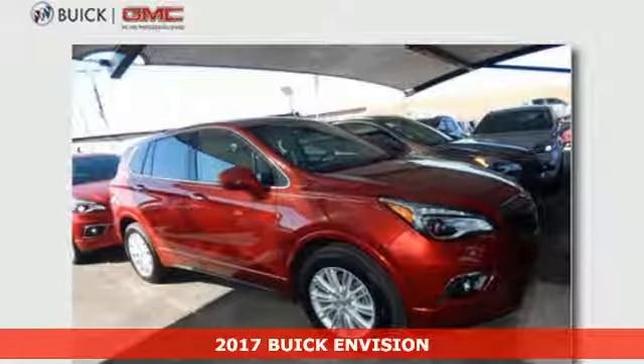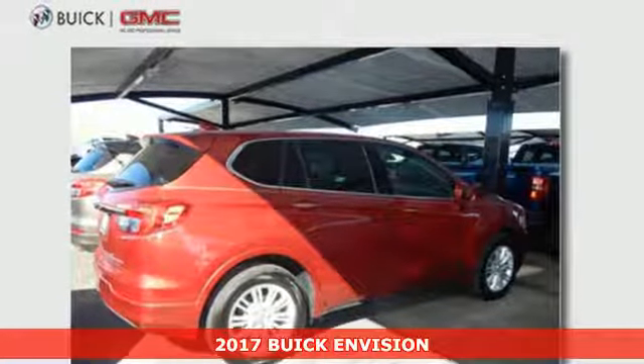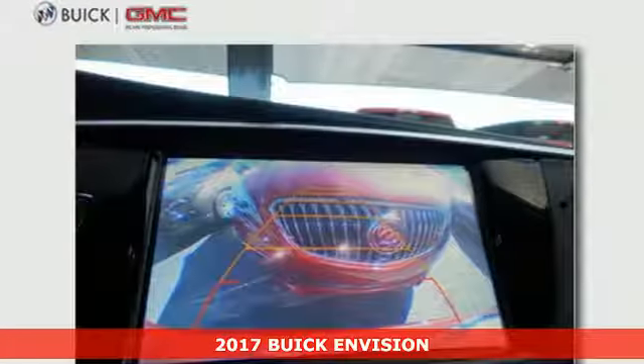It's a 2017 Buick Envision. The bold, athletic looks are complemented by a features list replete with luxury and safety.